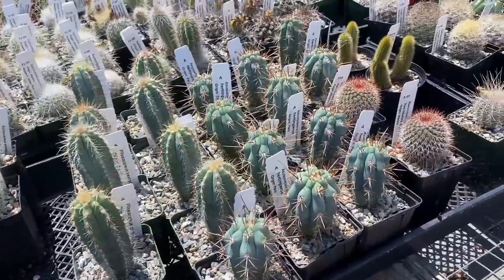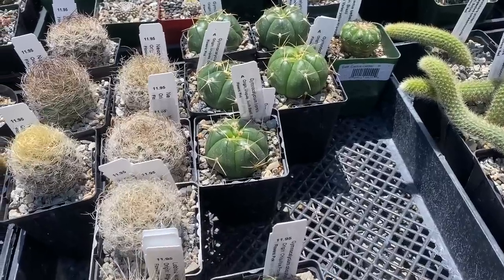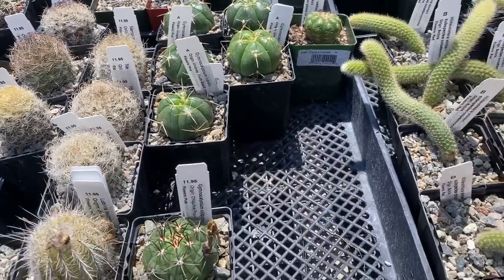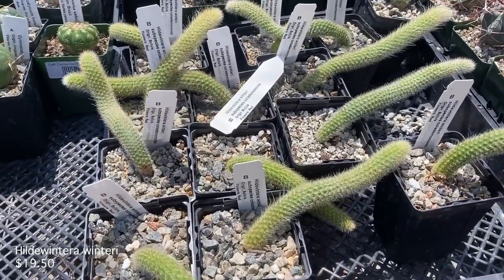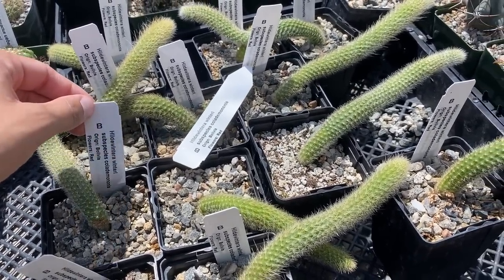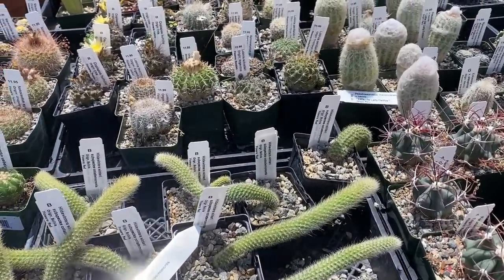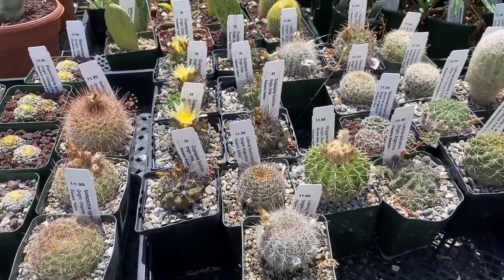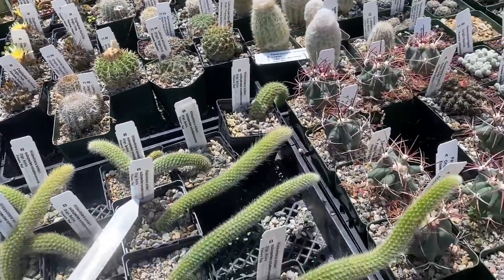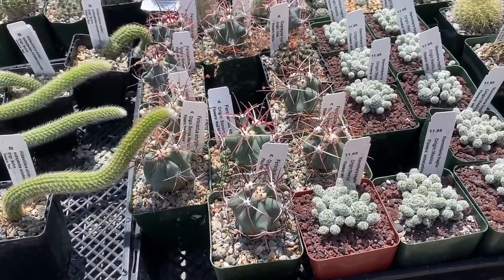I hope I'm not going too fast but there is a lot to cover. These guys look chonky. And these are really cool — what are they called? Hildawintera — they look like little snakes. There's Copiapoas over here with really pretty flowers. Oh, I think these are even bigger feral cactus. I don't like how big their spikies are, but I do like that they're pink.